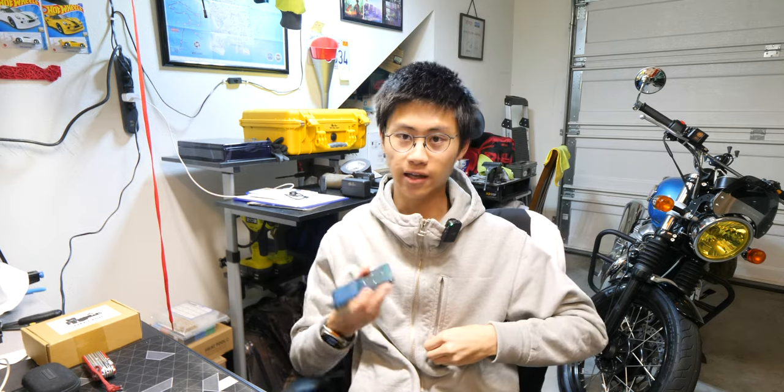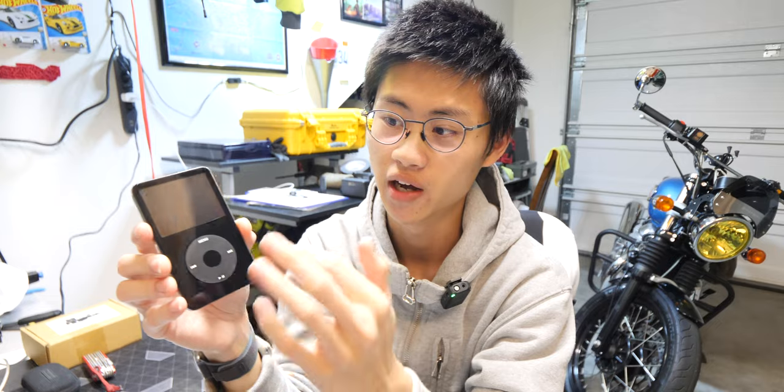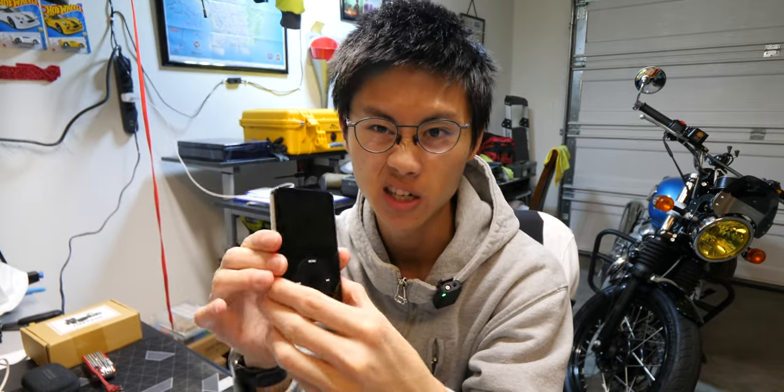Welcome back. This video is about my newest hobby slash obsession: the iPod Classic. More specifically, this is the 5.5 generation, or generation 5 enhanced. This little sucker came out in late 2005 slash 2006-ish.